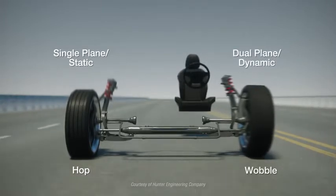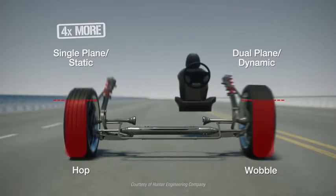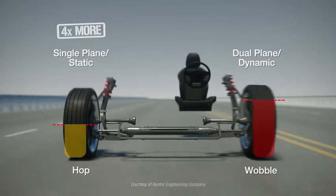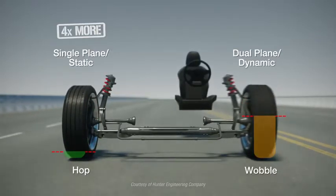However, modern cars are roughly four times more sensitive to hop forces than wobble. Smartweight provides a better balance by focusing on the hop forces that are most likely to be felt by the driver, while always keeping the wobble forces in check.